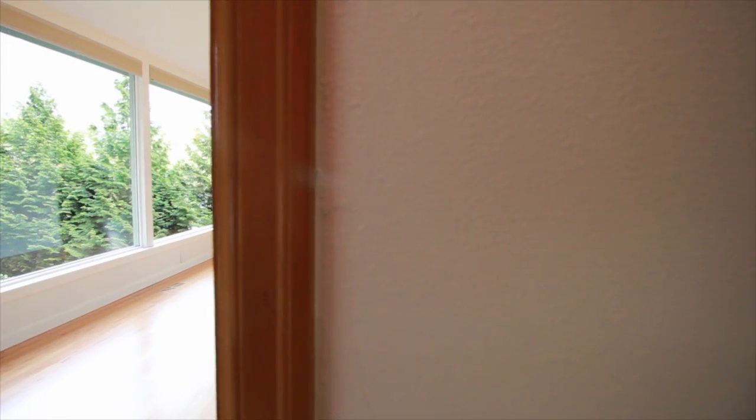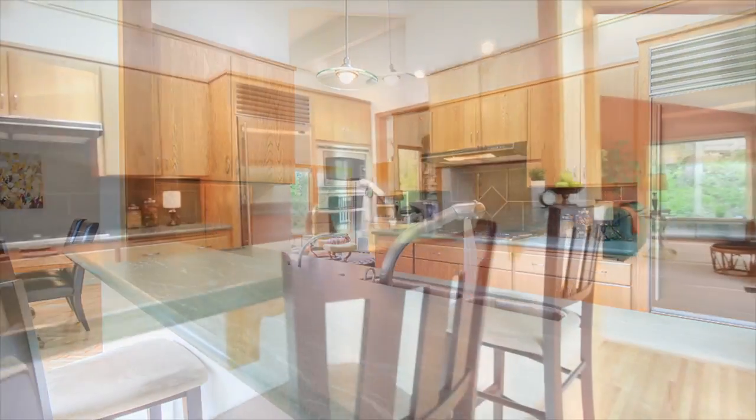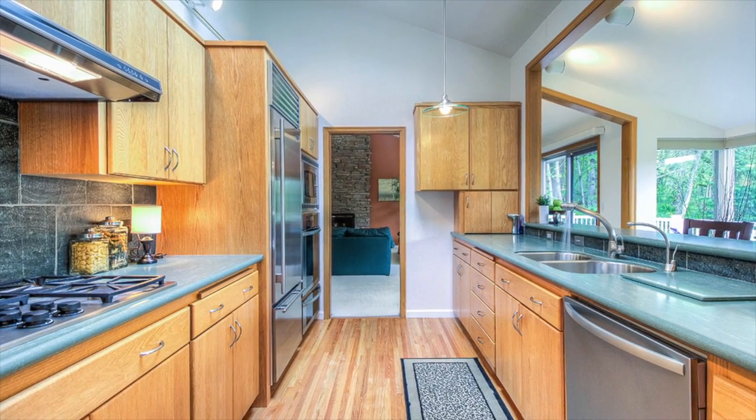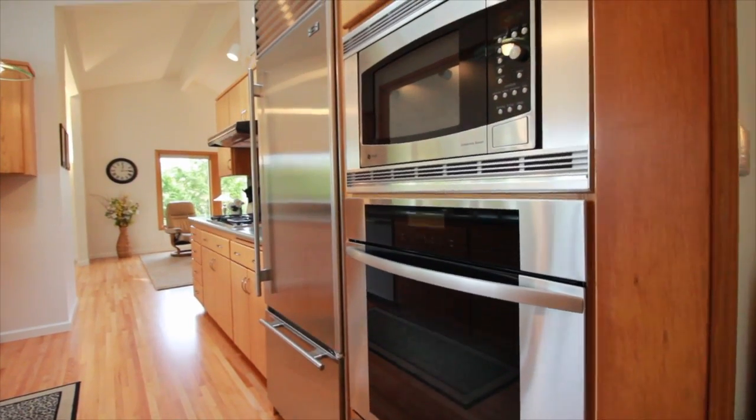The hardwood floors in the family room, dining room, and kitchen have been refinished. The recently updated kitchen features a heating bar, five-burner gas cooktop, Sub-Zero refrigerator, and a Miele oven.